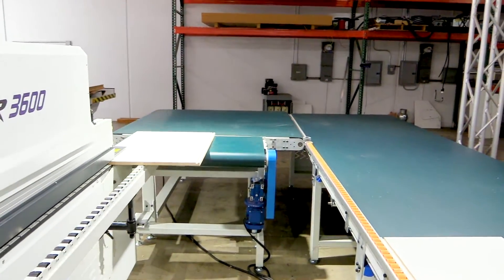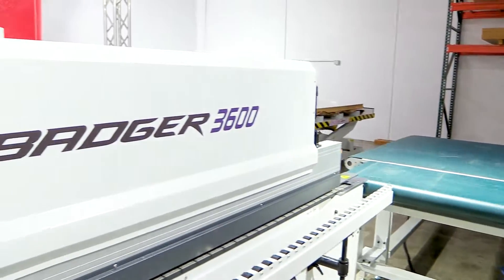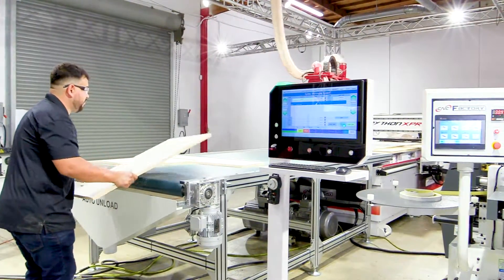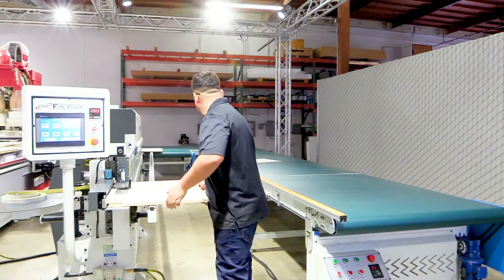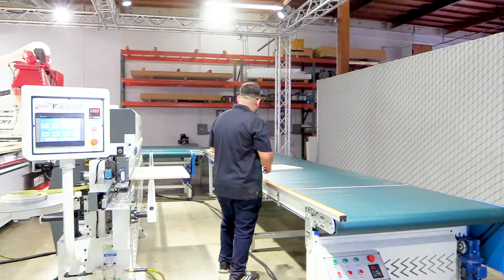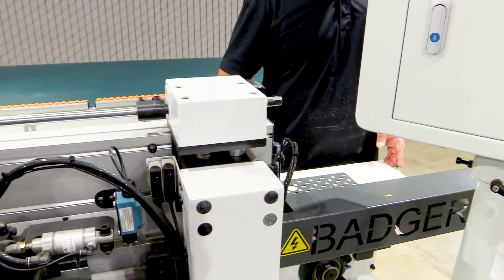What used to take two or three experienced operators now only takes one in the new working cell. All the cut parts with instructions are delivered to the operator in manageable batches. This is where the magic begins — the Python has done all the thinking, loading, and unloading for the operator, making him a CNC rock star and ready for secondary production. All parts are perfectly identified and ready for post-production.